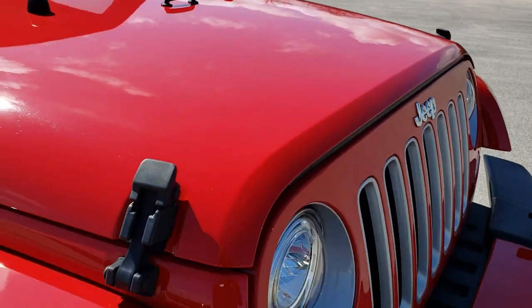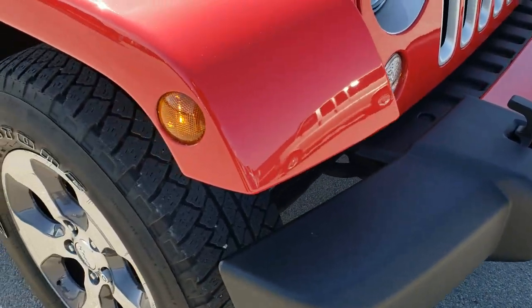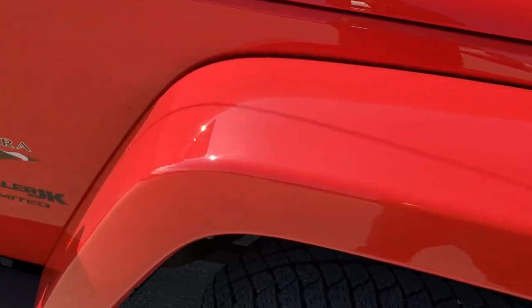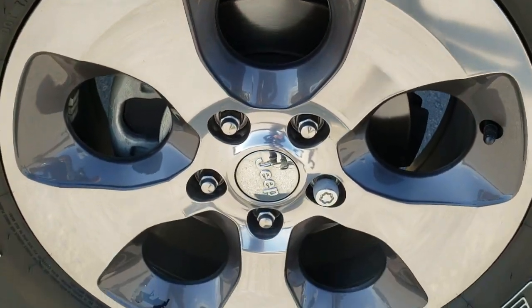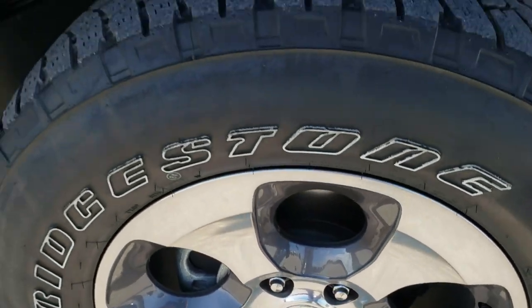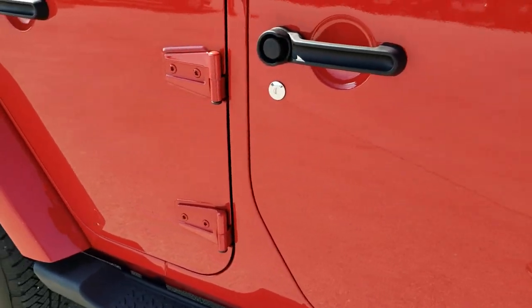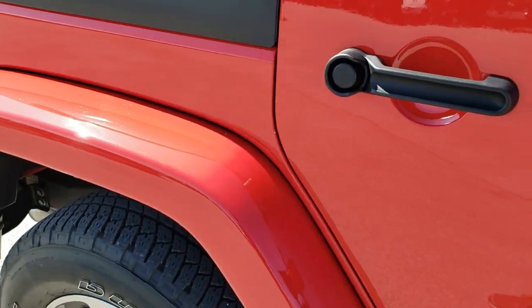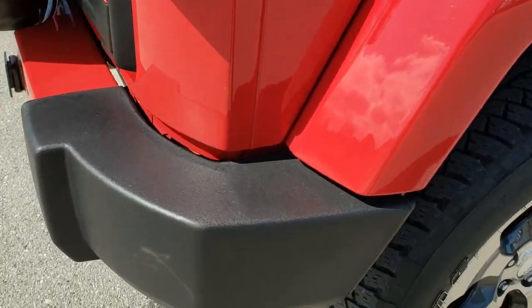Hood is in excellent condition. Passenger side fender and front bumper are in nice shape as well — didn't see any dents, dings, or scuffs on that fender. The passenger side rim has no scuffs or scrapes. As you go down this side of the vehicle, you can see just how clean the body is, how reflective and mirror-like that paint is.